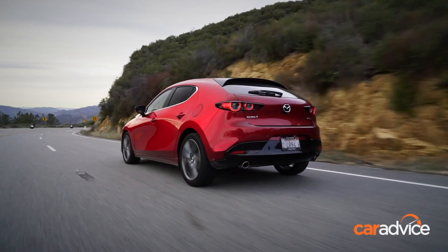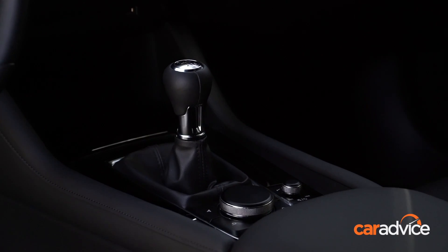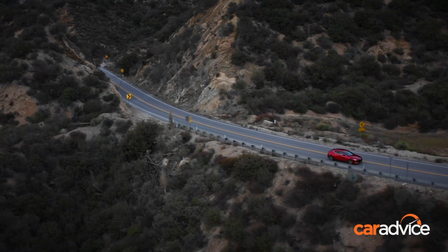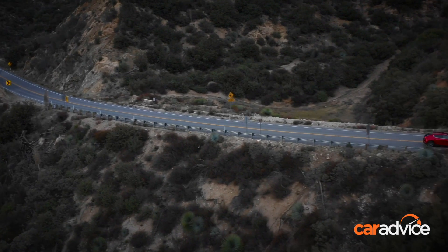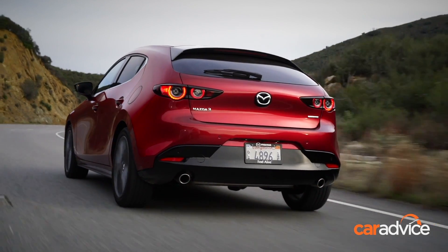The big question is what does the new Mazda 3 drive like? I'm in a manual hatch at the moment, which is quite a novel experience because in Australia we don't get to drive many manuals, and I've got to say it's good fun. Any manual Mazda is always good fun to drive and the new Mazda 3 drives exactly as we expected it to.